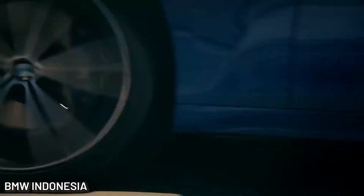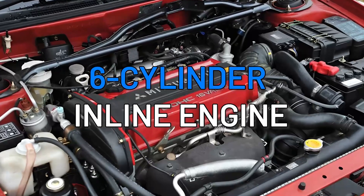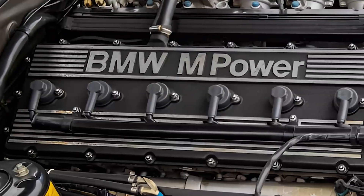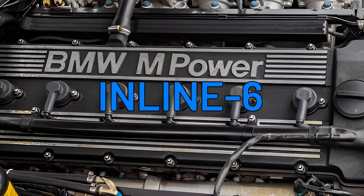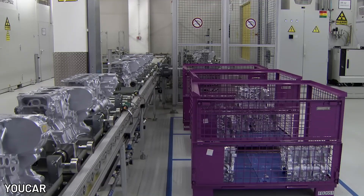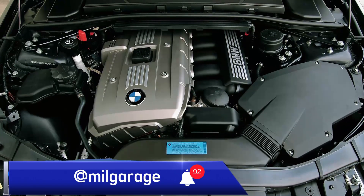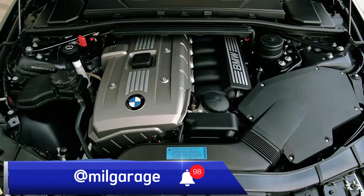BMW and its six-cylinder inline engine are like bread and butter. Since the legendary Japanese engines of the 90s disappeared, BMW has been the undisputed king of the inline six. And if you're buying a BMW today, it's for the unique experience this engine offers. Let's talk about the N52, BMW's last naturally aspirated inline six engine.